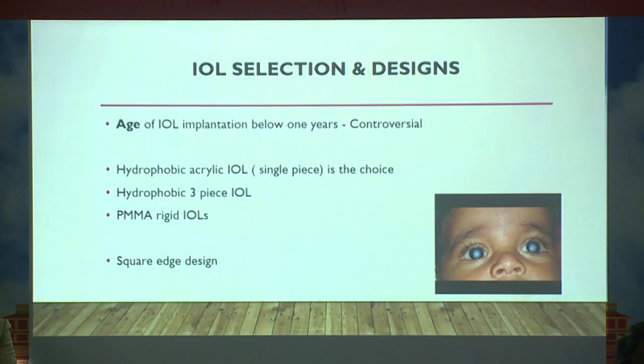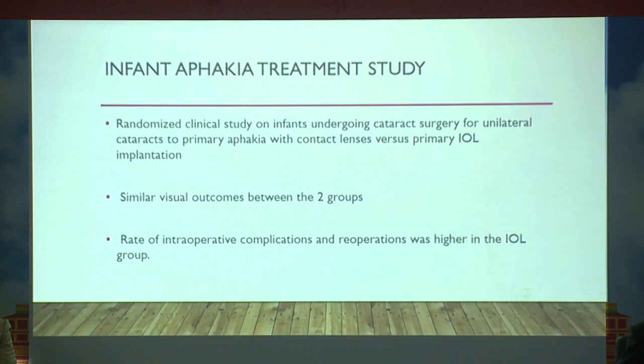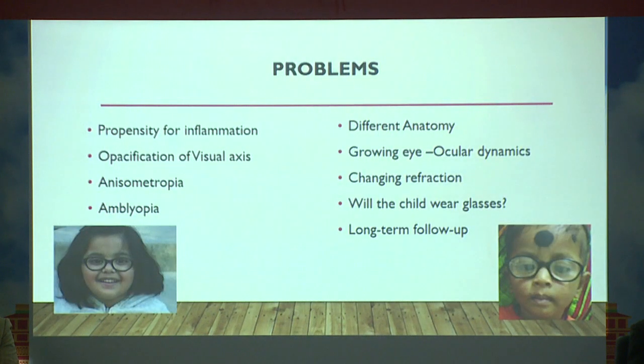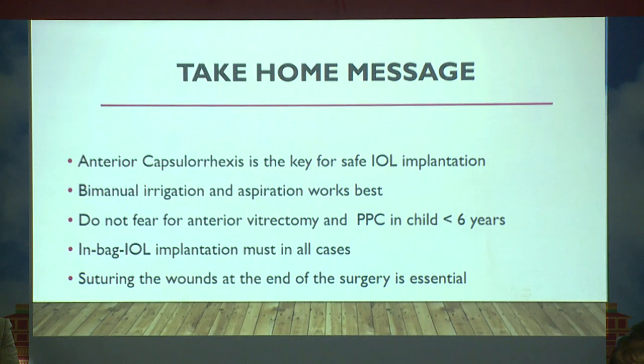IOL selection is always controversial for infants. The Infant Aphakia Treatment Study showed that within four years there was no significant difference between aphakia with contact lens versus IOL implantation, but the rate of repeat surgery was higher in the IOL group when implanted under one year. Post-operative inflammation management, PCO management, amblyopia therapy, and multiple refractions are all essential considerations.